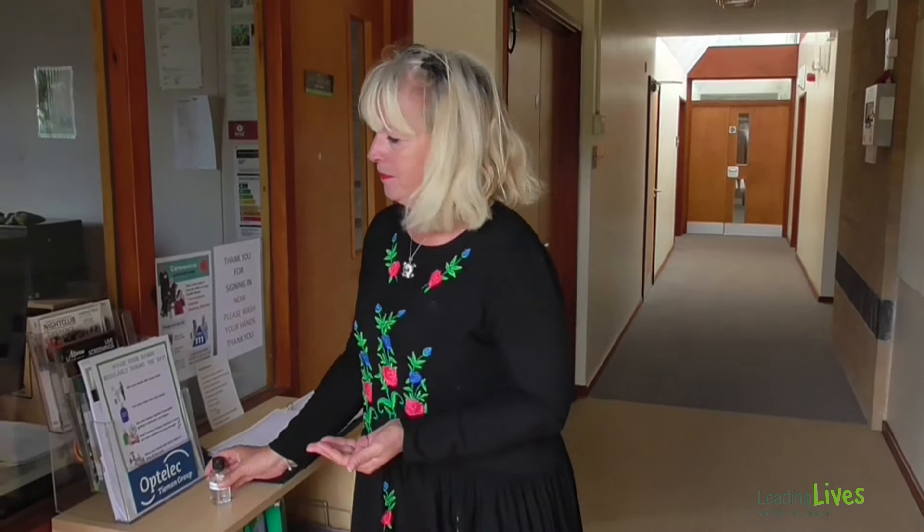When you arrive things will be a little tiny bit different. Staff will come and meet you from either your car or they'll greet you at the door. First thing we'll always ask you to do is sanitise your hands before you come in. We'll also take your temperature just to check that you're feeling okay, to keep everyone safe and you safe.